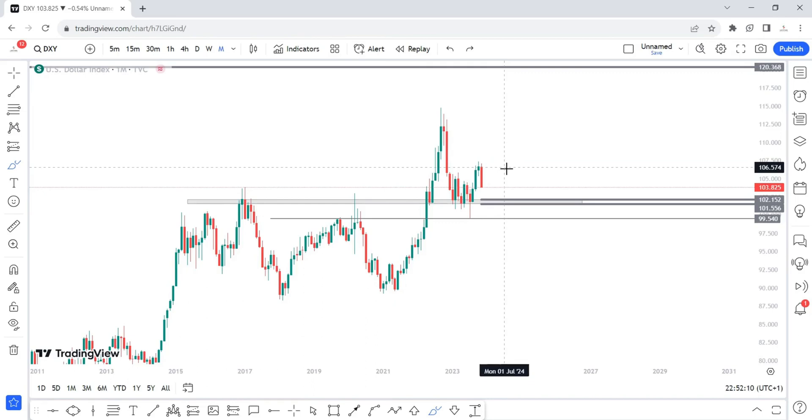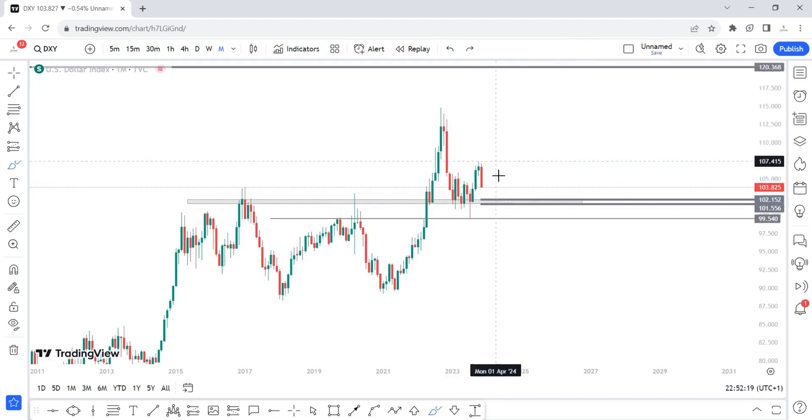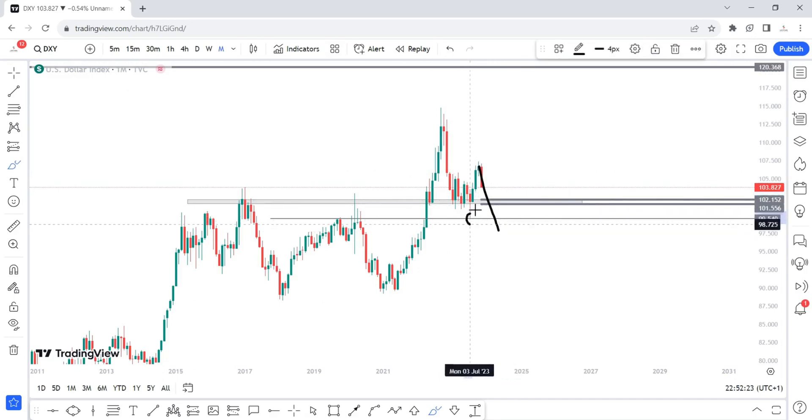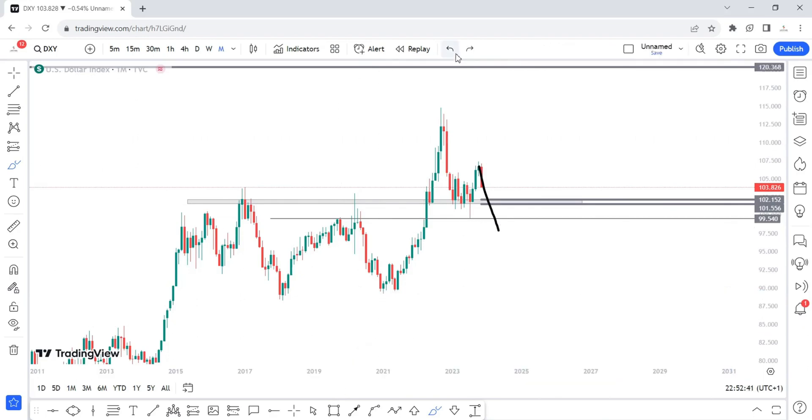Even though on the bigger picture we are bullish, that doesn't change the fact that on the smaller time frames you should be selling — meaning trading against the US dollar. On the bigger picture it looks like we are in for a double bottom before we continue higher. However, if we break below this low and create a new lower low, then we are in a full-fledged downtrend at least until we come into the 89.475 area.